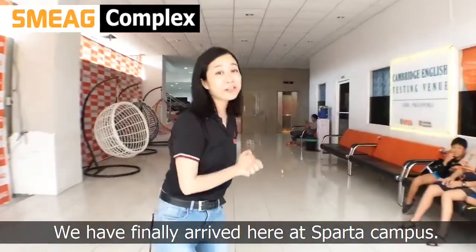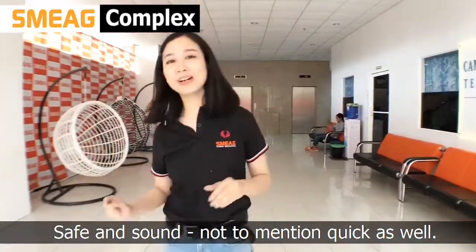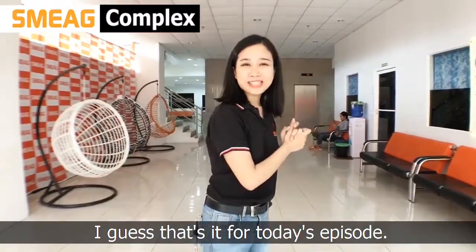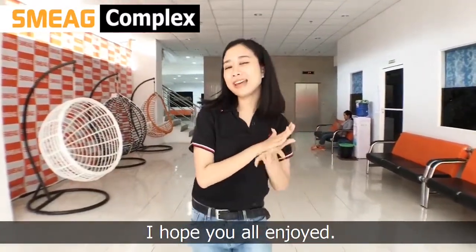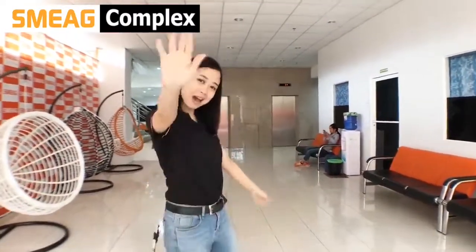Welcome back. We have finally arrived here at Sparta Campus, safe and sound — not to mention quick as well. So I guess that's it for today's episode. I hope you all enjoyed. Again, this is Kim of SMAG, and see you all next time. Bye!